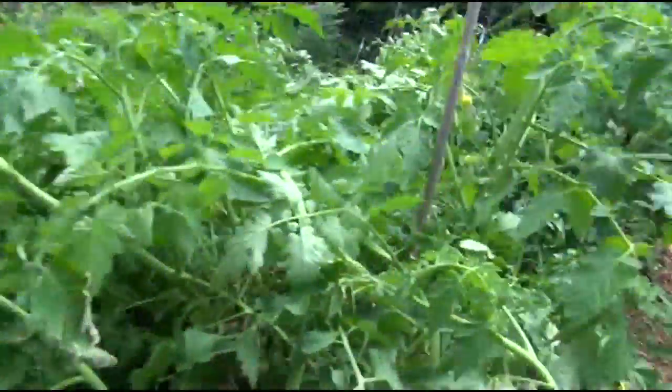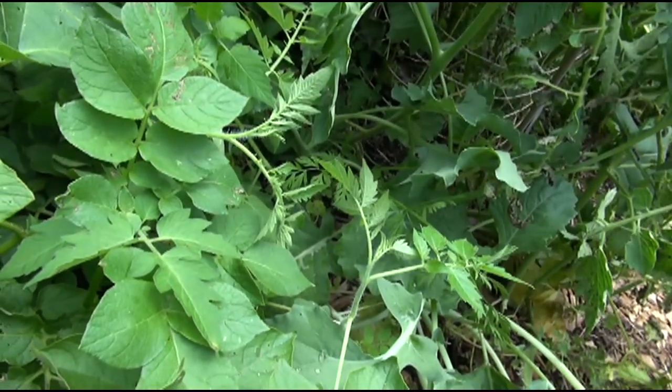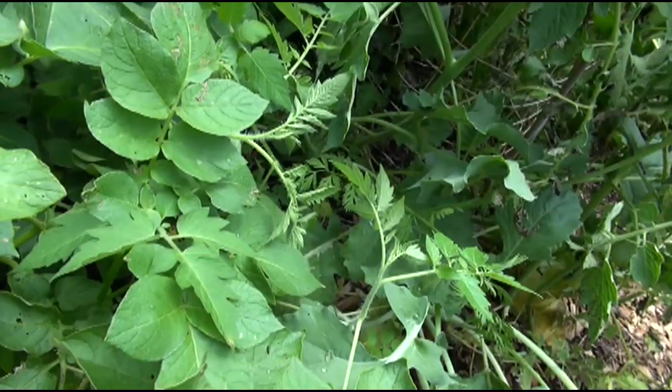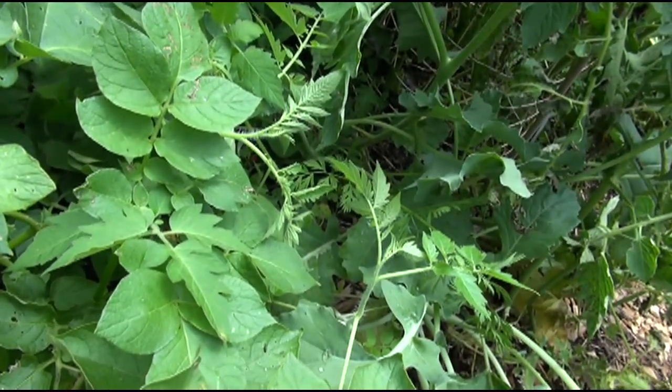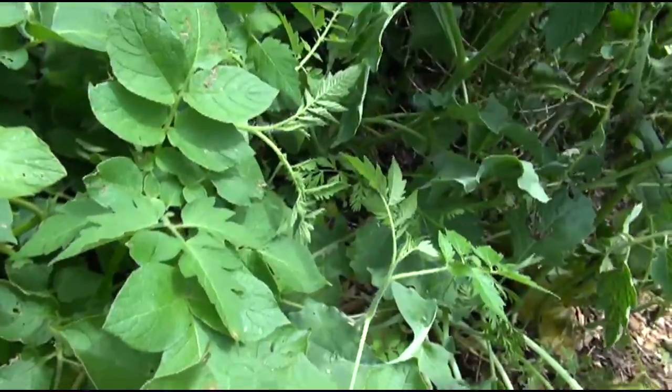Unfortunately, the potatoes took over my whole garden and destroyed everything I was doing here. I even pulled some of the potatoes out and they come right back up. I pulled the stems out, a few small little potatoes came up with it, and there's no point in trying to fight these things at this point — just let them die off. They ruined everything.